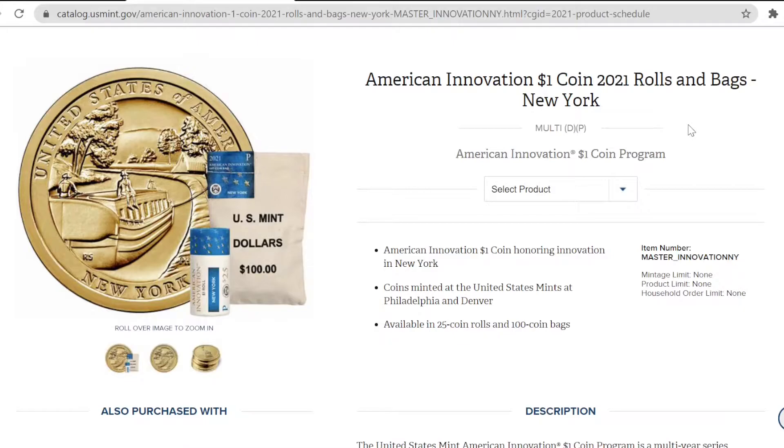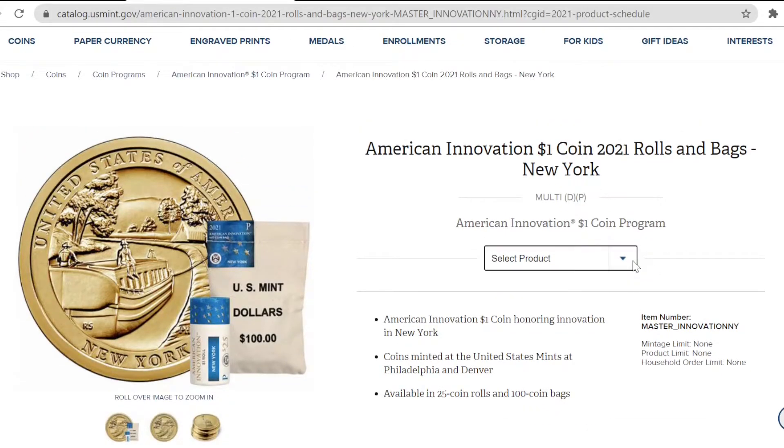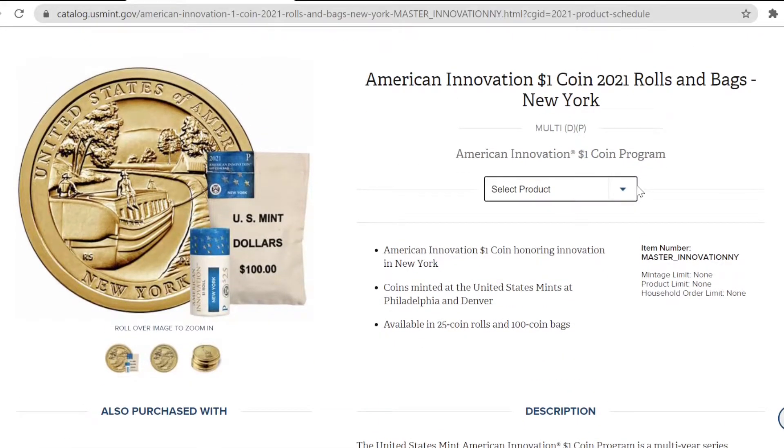The New York American Innovation coin goes on sale August 31st, roughly nine days from the recording of this video, at 12 noon with four different offerings of the product. Two 25-coin rolls from the P&D mint, respectively, go on sale at 12 noon for $34.50, and two 100-coin bags for $117.50 from the P&D mints.